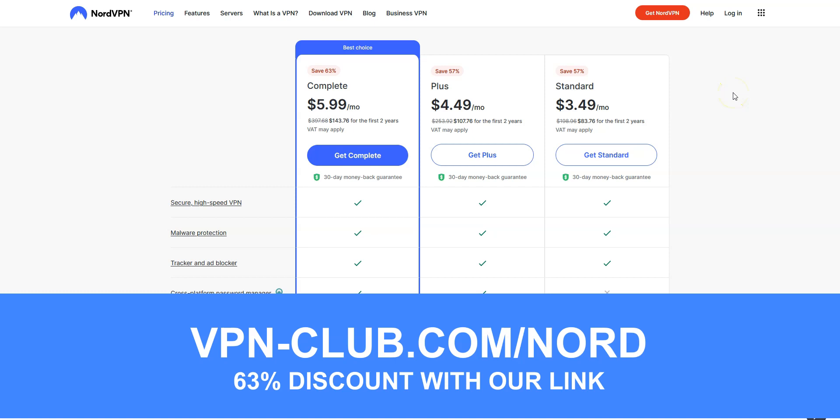To give it a try, visit vpn-club.com/nord or click on the link in the description. With our link, you will take advantage of a 63% discount. Note that NordVPN offers a 30-day money-back guarantee, which means you can sign up, try the service for several weeks without any limit, and then request a refund if you wish.